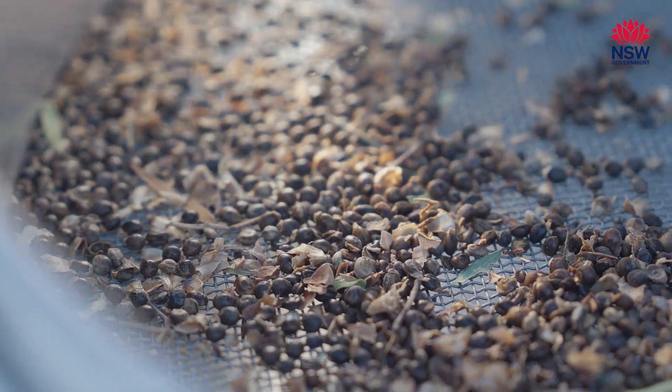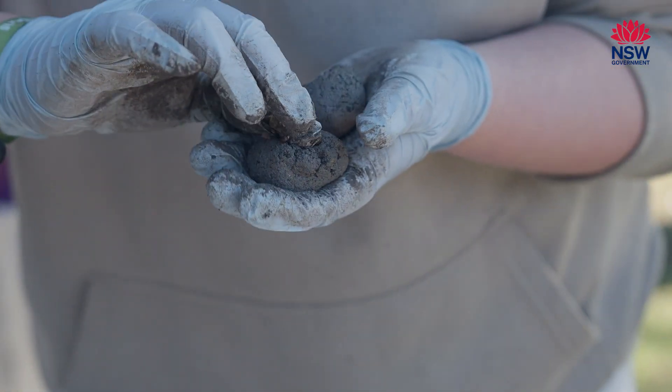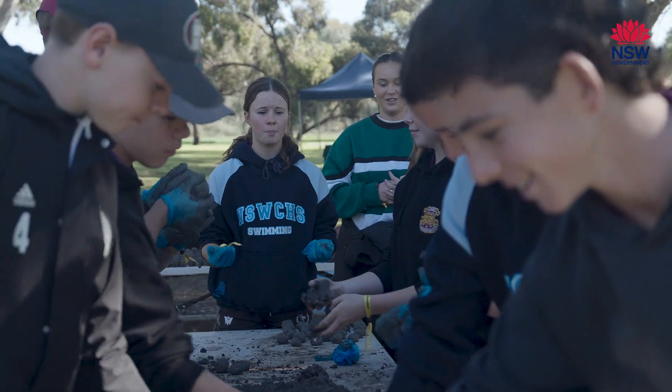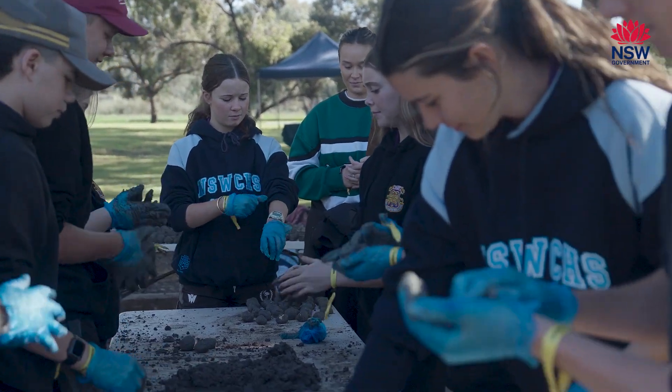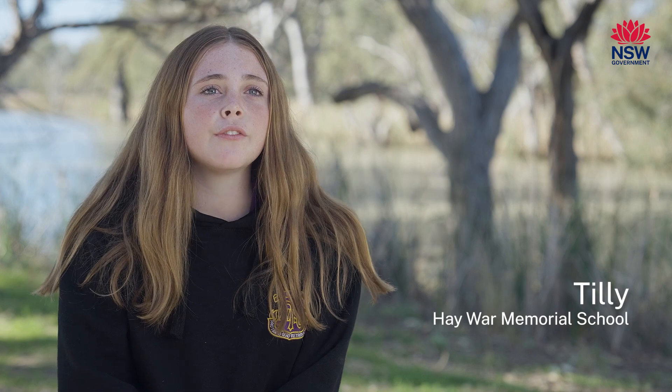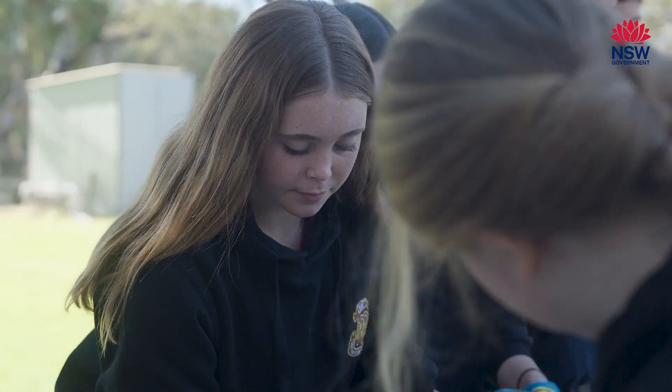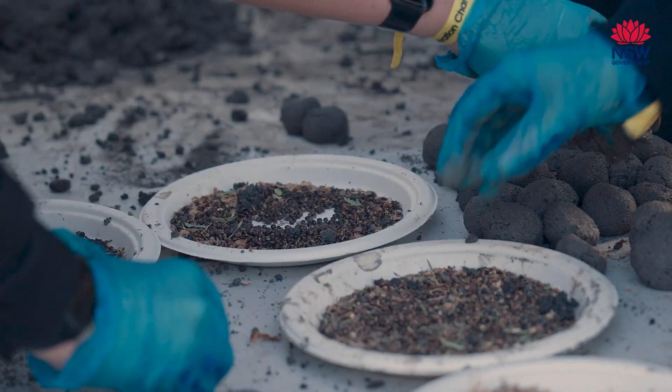I didn't know that they harvest the soil and use it for different things, but they used it in the mud rolling. We were rolling different seeds from wattle into them for them to dry out, and then they throw them on the ground into the cracks and that's how the plants grow.